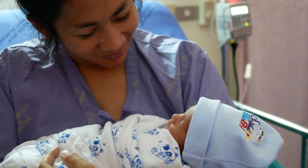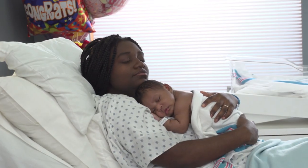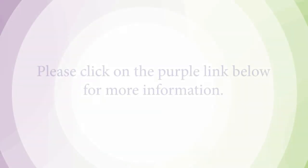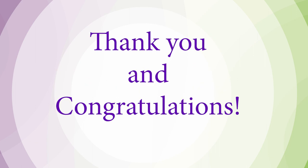We hope you have enjoyed this tour of the St. Francis maternity units. For more information about labor and delivery, postpartum care, newborn care, and breastfeeding, please click on the purple link located under this video. Thank you and congratulations!